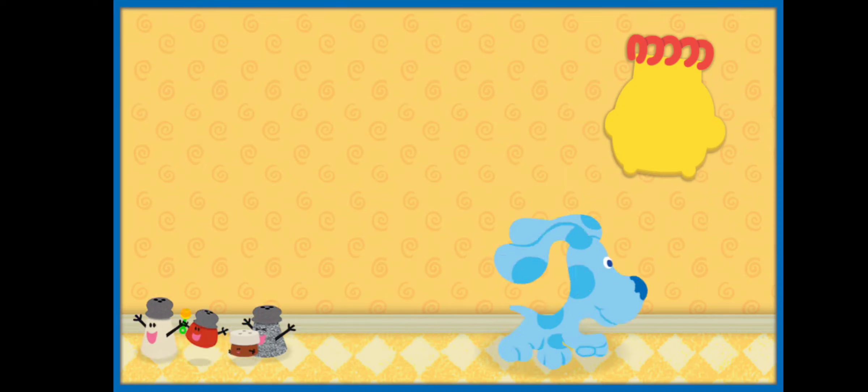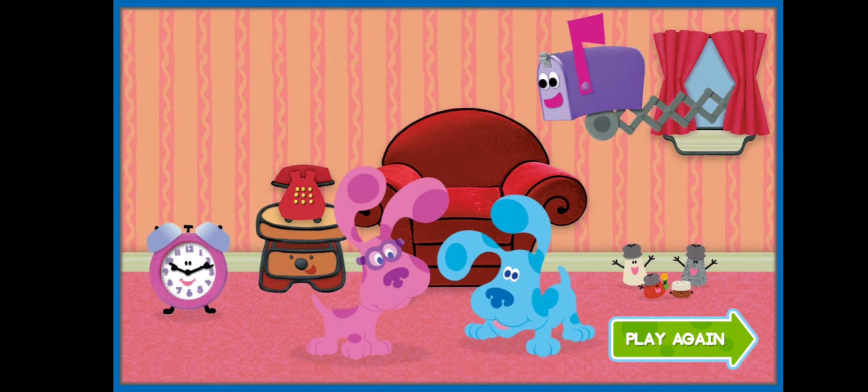Come on, let's follow Blue and keep going! We found all the friends Blue wants to invite to the playdate. This is going to be so much fun! Thanks for helping — you connected all the dots and found all the clues to figure out who Blue wanted to invite to her playdate today! Tap here to play again!